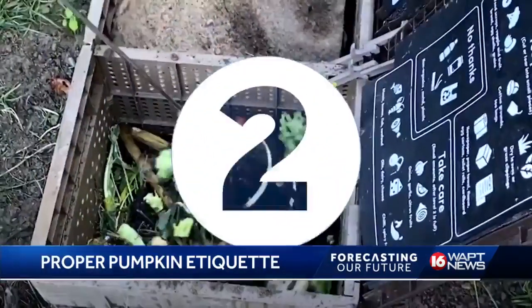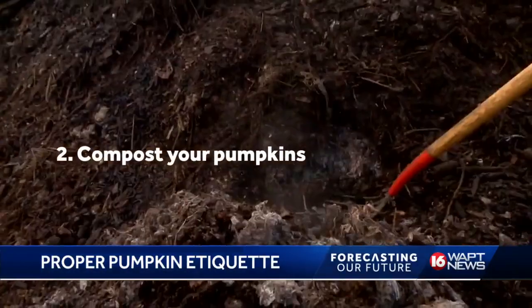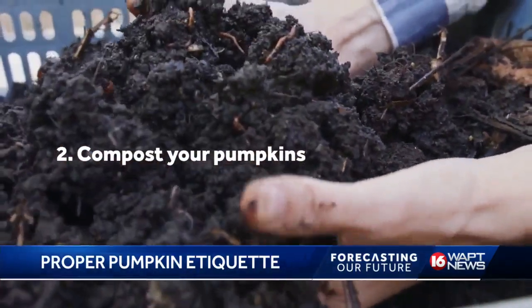Number two, compost your pumpkin. Pumpkins are biodegradable. By using a compost bin or burying it without the seeds, the pumpkin will break down and enrich the soil for your flowers and other plants.